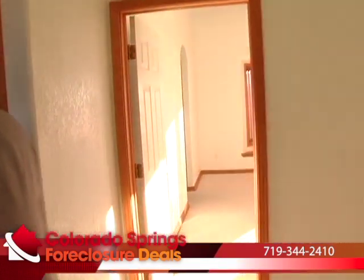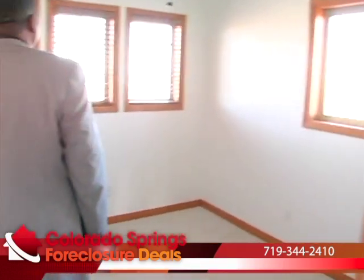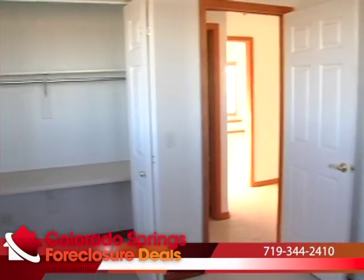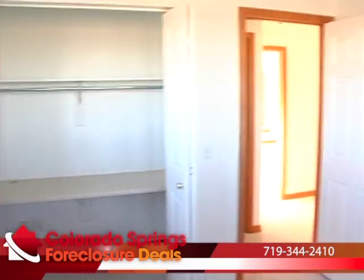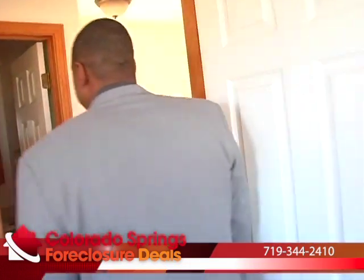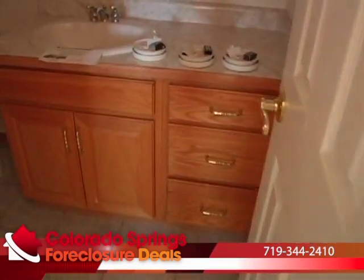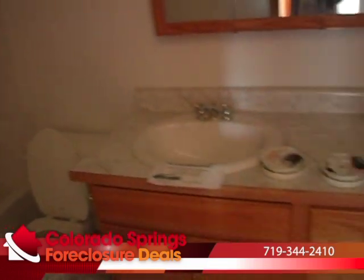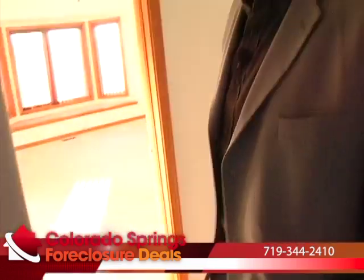This is bedroom number two on the upper level, about the same size as bedroom number one — plenty of square footage. Nice bright open windows where you can really appreciate the wide open spaces. They put in some nice wood blinds which would be good to keep. Nice closet space and just a ton of space overall up here. The secondary bathroom has a nice countertop, tile work around the shower, and everything looks to be pretty clean and in pretty good shape — pretty much ready to go with some minor cosmetic upgrades.